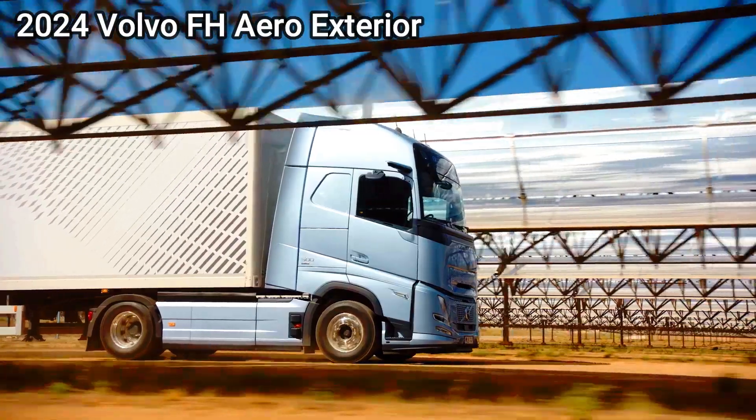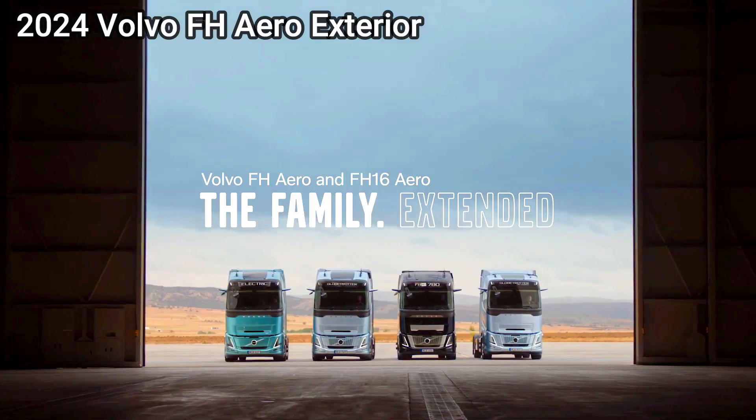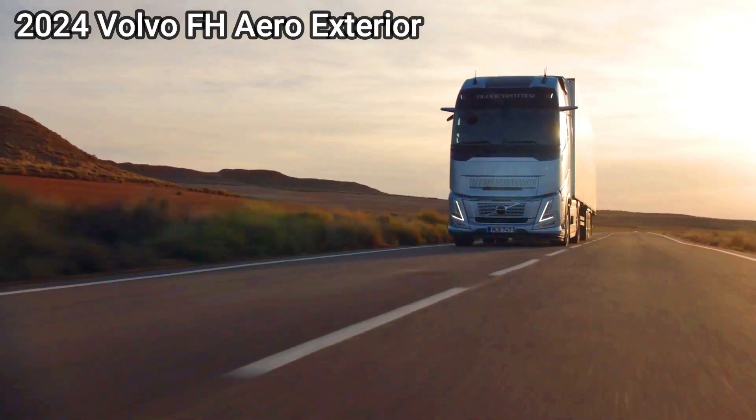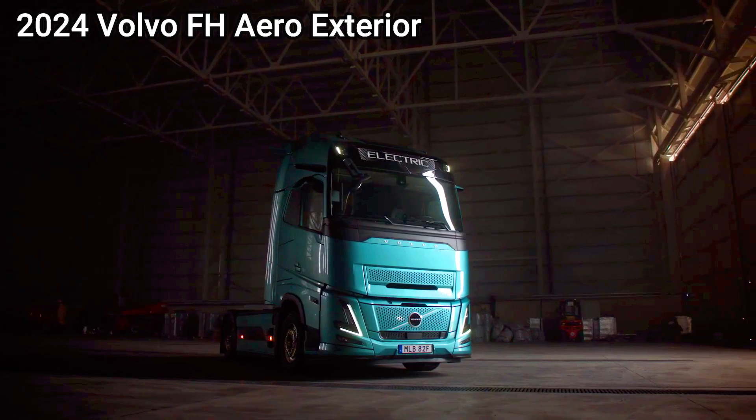While the all-new VNL will replace Volvo's best-selling truck in North America for long-haul transport, the new FH Aero, optimized for energy-efficient heavy-duty transport, will be launched in Europe, Australia, Asia, and Africa.